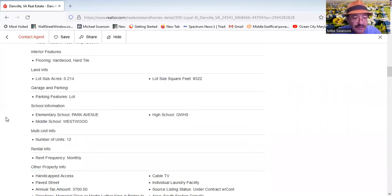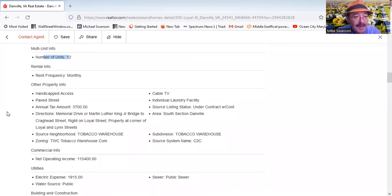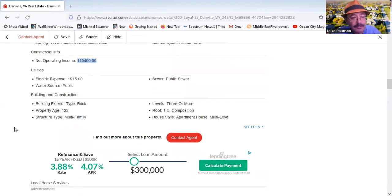The lot size is 9,300 square feet, and 12 units are currently rented out paying monthly rent. Net income is always an important figure to me when I'm interested in a business — because that's really what you're buying here. You're not buying the building; you're buying the business that owns the building. And it's making a net operating income of $115,400.